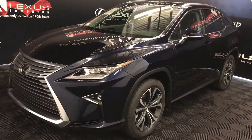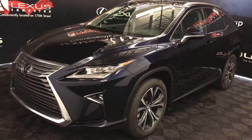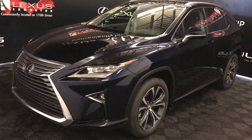Welcome to Lexus of Edmonton. We are located off 111th Avenue, 170th Street in Edmonton, Alberta, Canada. We're looking at the 2017 Lexus RX 350 — 8-speed automatic, 3.5 litre V6 engine, all-wheel drive, runs on regular fuel.